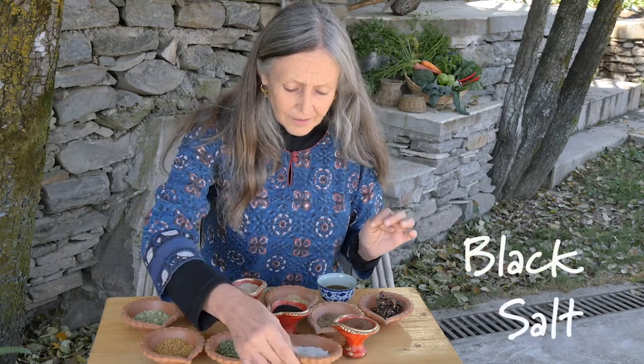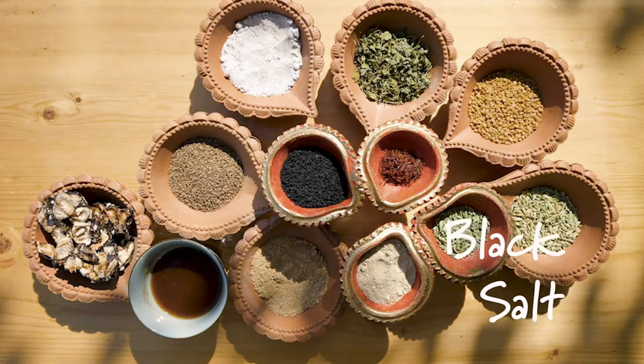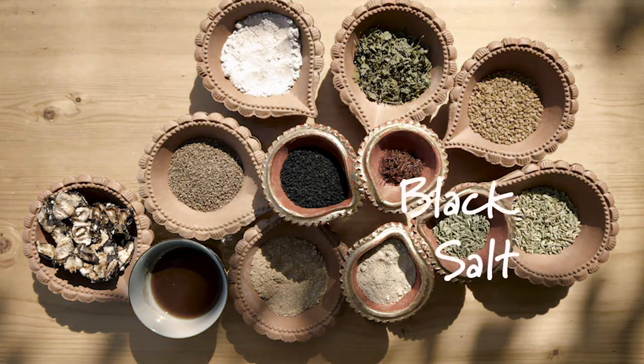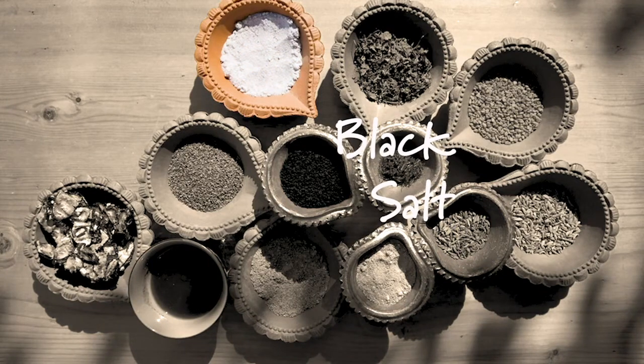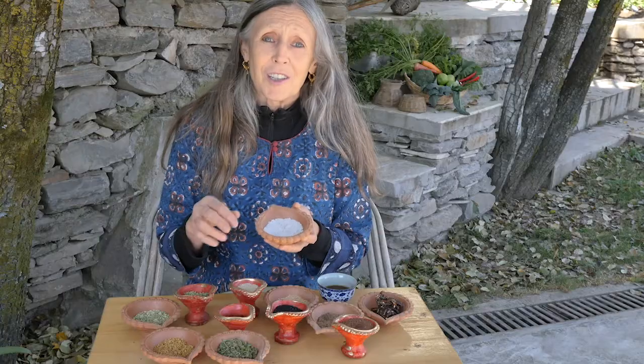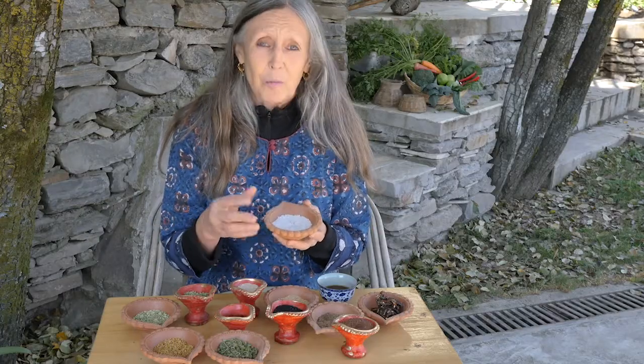This is Himalayan black salt. It's not to be used interchangeably with regular salt because it has very powerful sulfur overtones. It's a favorite in masala to be used on top of savory dishes, especially things like samosas or korras.